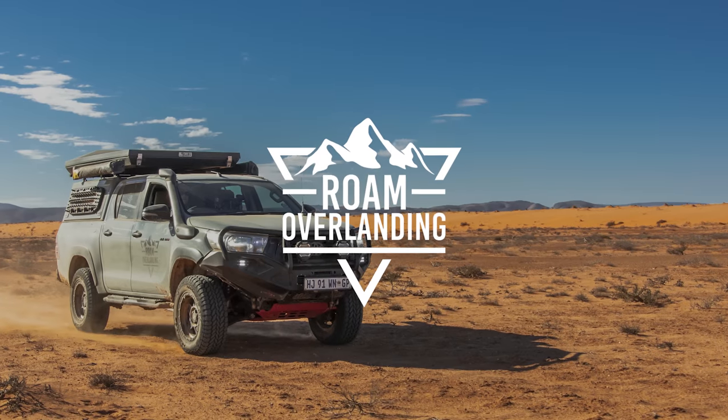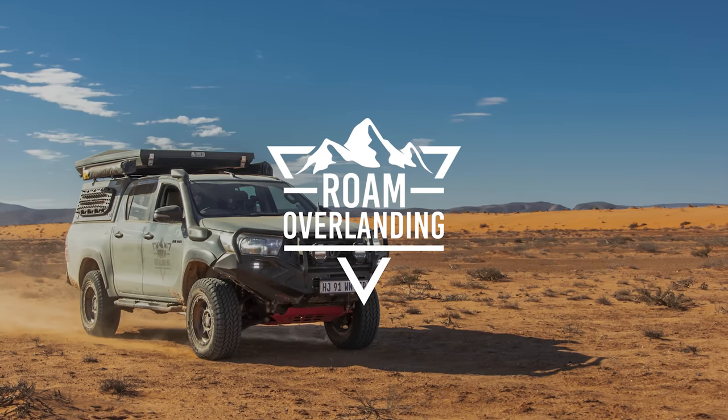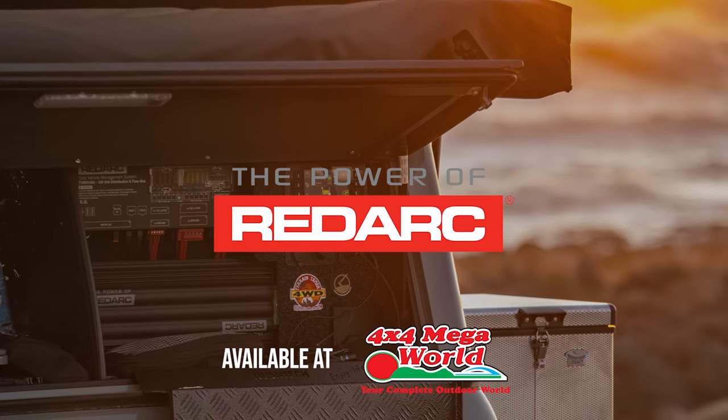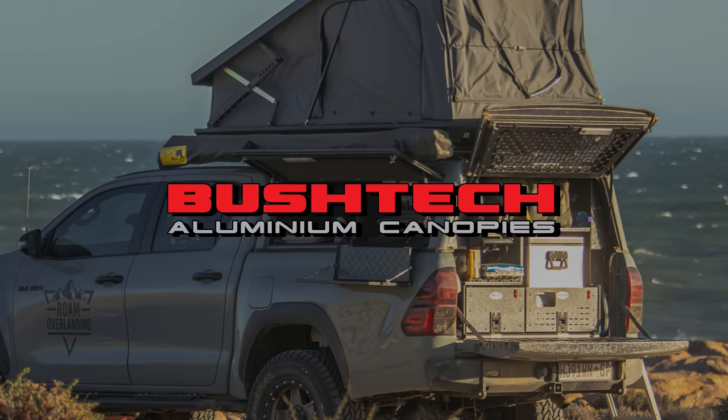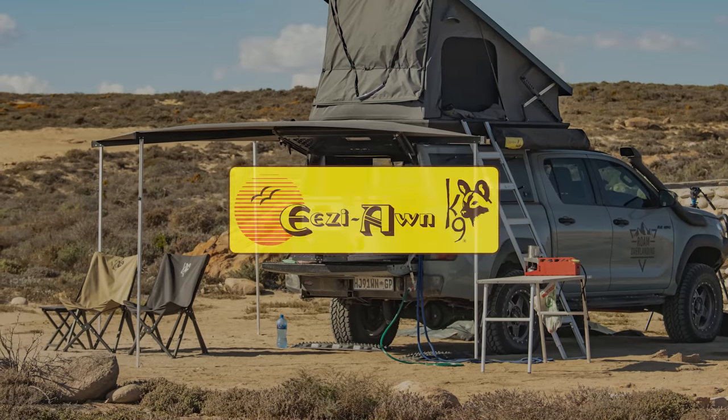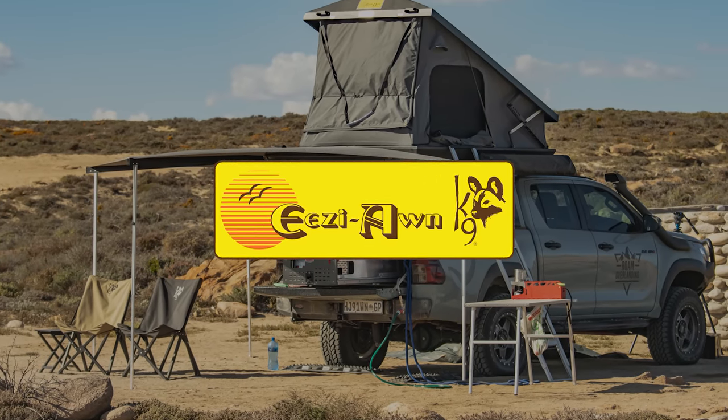Thank you so much for joining us on this week's episode of Roam Overlanding. I really hope you enjoyed it and we'd love to hear what you think down in the comments below. Please remember to like, comment, and subscribe — it really helps the channel. I will see you on the next adventure. Cheers.